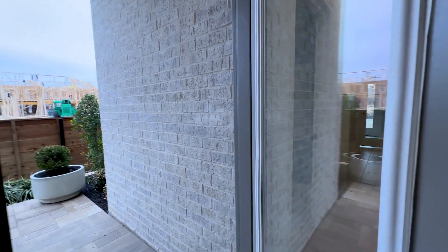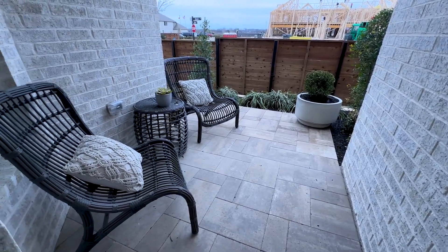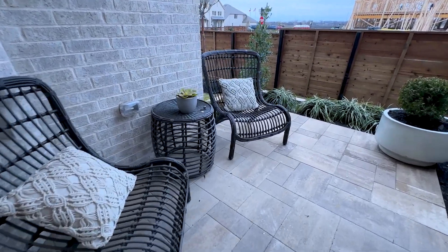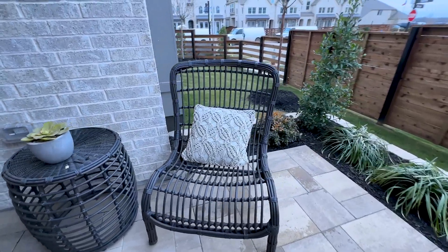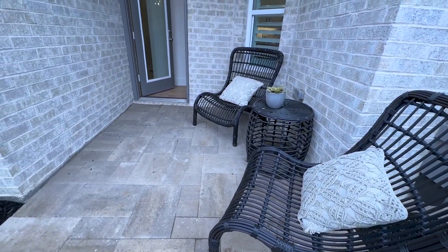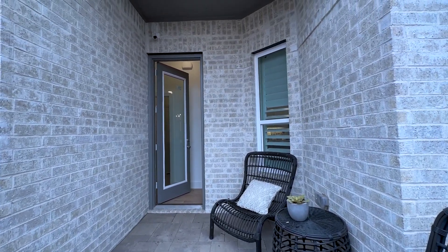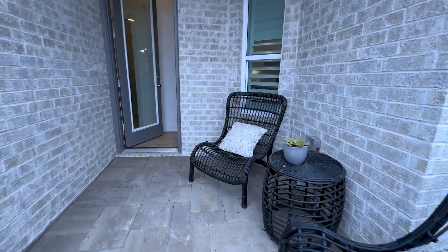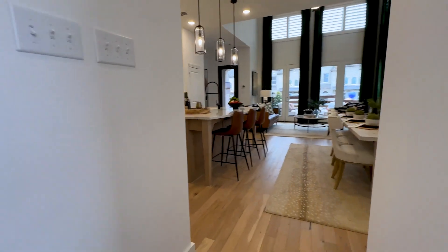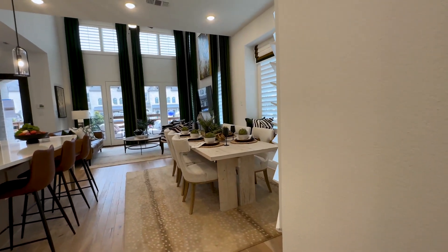This Casey floor plan is an end-cap townhome — you can have an end cap or an interior unit. On the end cap you do get this little side yard, so if you have a pet and need a yard, an end cap might be for you. I love this intimate little nook where you can still have a little grass. These townhomes are rear garage entry, so at the back there is a two-car garage with alley access. You park in the garage, come in the back door, and walk into the kitchen, dining, and living room.